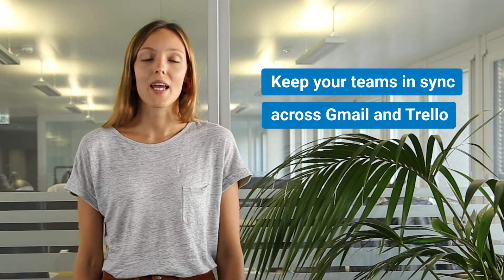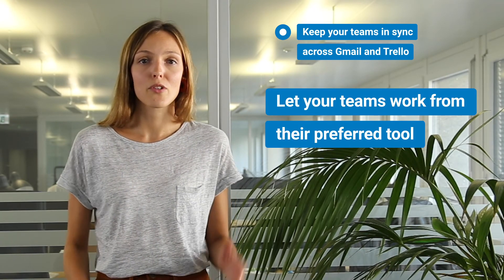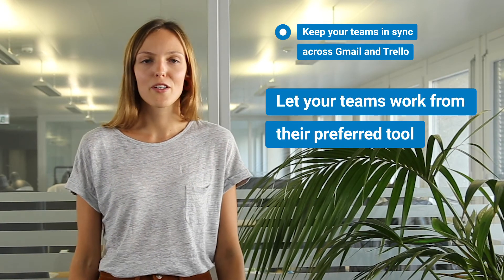To sum up the three key benefits you can unlock with our Trello integration. First, real-time updates across Gmail and Trello speed up your team's processes and keep everyone on the same page. On top of that, every team member can focus and work from their preferred app instead of switching back and forth between Gmail and Trello.